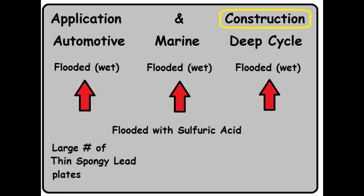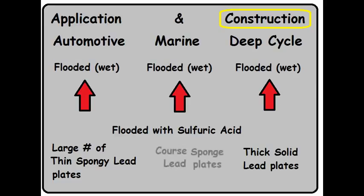The automotive battery has a large number of thin spongy lead plates. This means there's a lot of metal touching the sulfuric acid — the result is a high current for a short period of time. The deep cycle battery has thick solid lead plates, so there's considerably less metal-to-acid contact — the result is less current over a longer period of time. The marine deep cycle battery has a coarse spongy lead plate, giving it more metal-to-acid contact than a deep cycle, but not nearly as much as an automotive. Current output is somewhere in between the two.